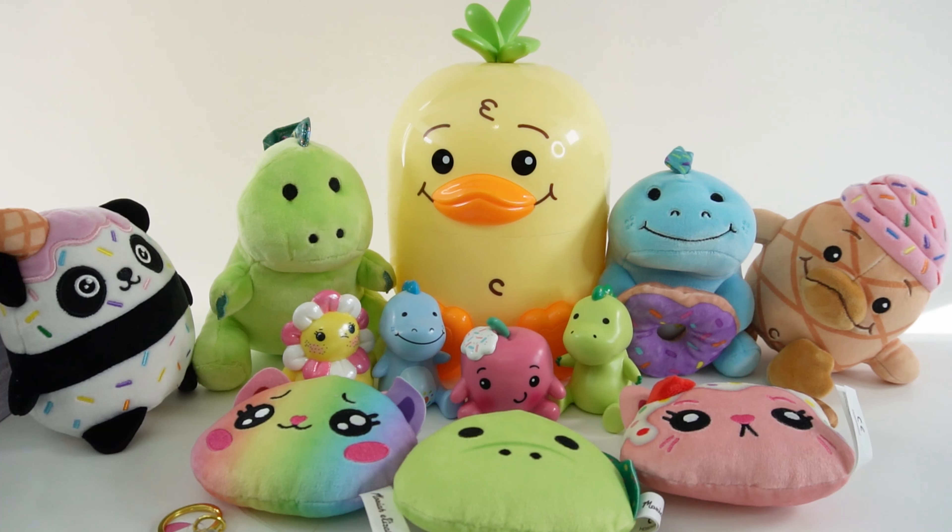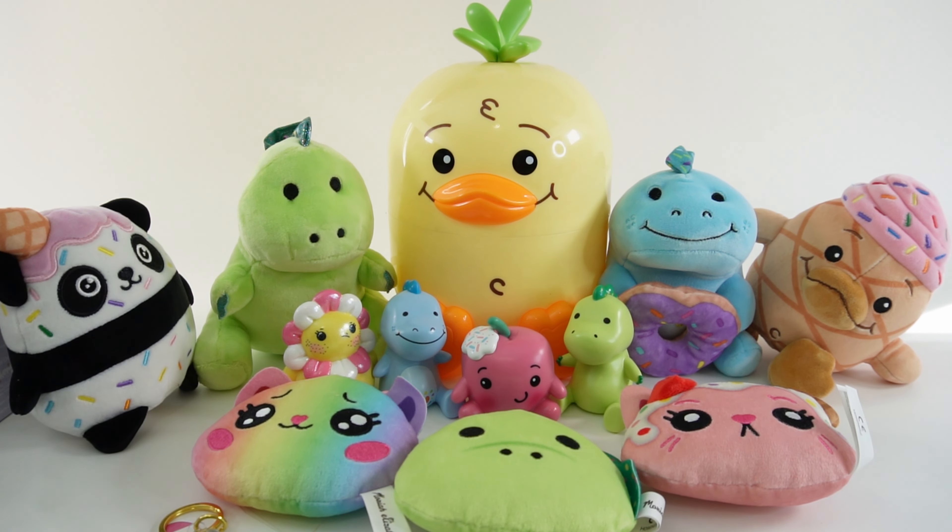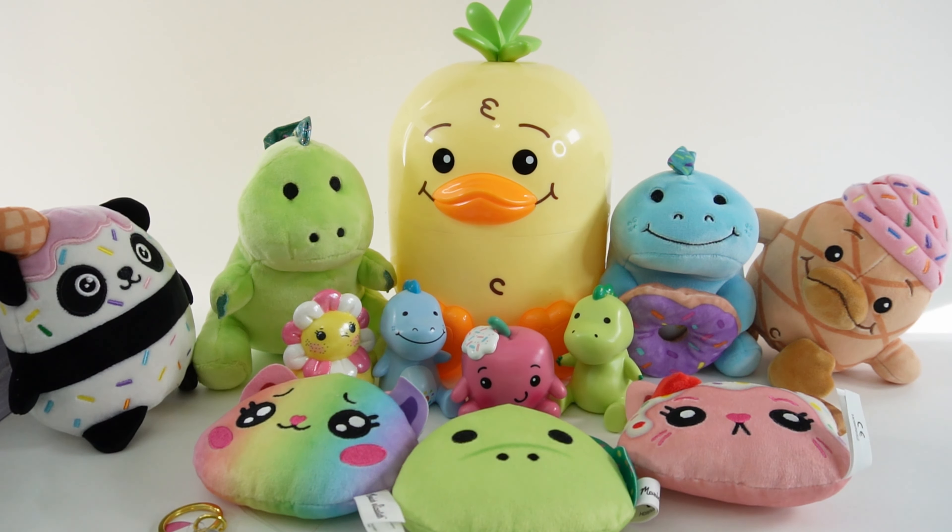We got so many fun collectibles today — which ones are your favorite? Do you like the little plushies, the vinyls, or the hangers? I really love these vinyls — I think they're going to look great on my desk. If you enjoyed this video and want to see more like it, make sure to subscribe. I'll see you next time — bye!